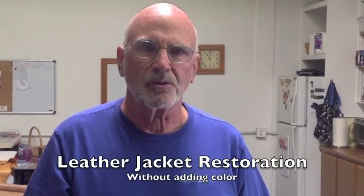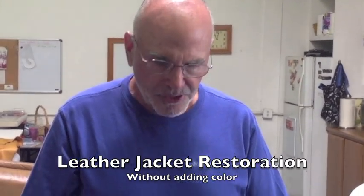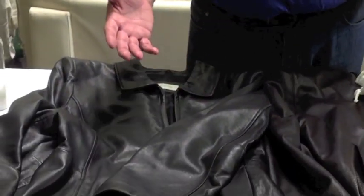Hi, this is Kevin with Advanced Leather Solutions. What you have in front of you here are two leather jackets, and I want to talk about the leather that you commonly find on leather jackets, particularly quality leather jackets.